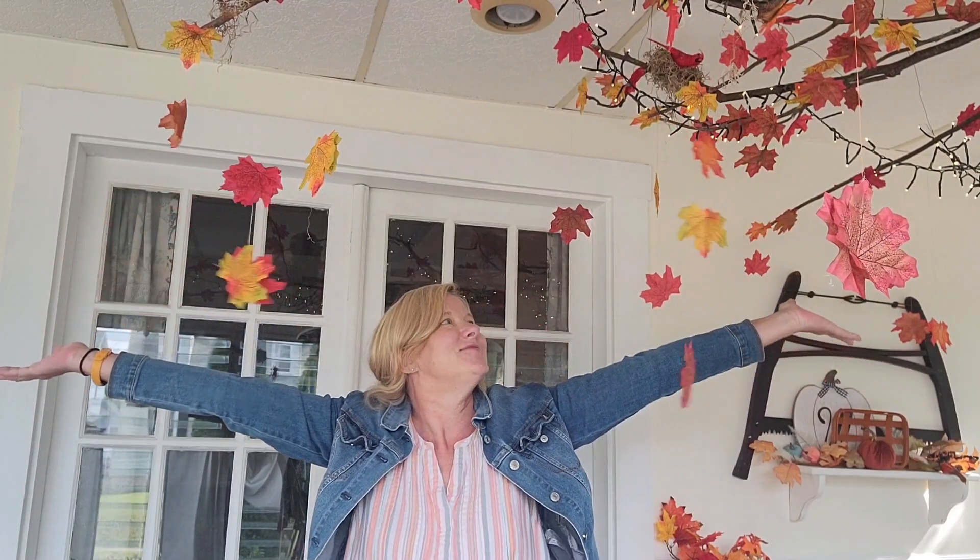Hey friends, it is Leslie at the Cozy Yellow Cottage and look, it is fall. I love these leaves so much. I just wish I could keep them up all year without looking crazy.